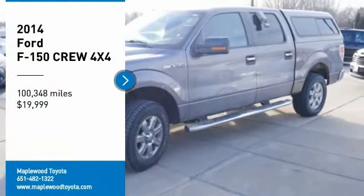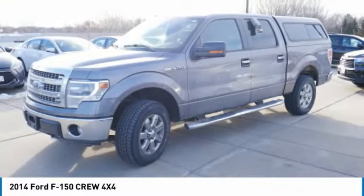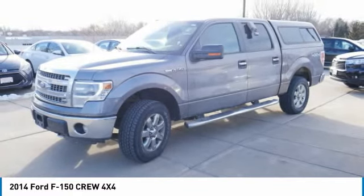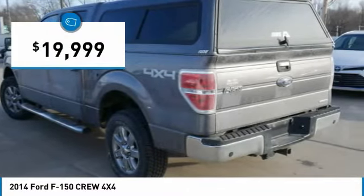Looking for the right vehicle? Check out the 2014 F-150. A Ford F-150 knows how to handle any situation. It's built to follow orders, no whining, and is priced below $20,000.